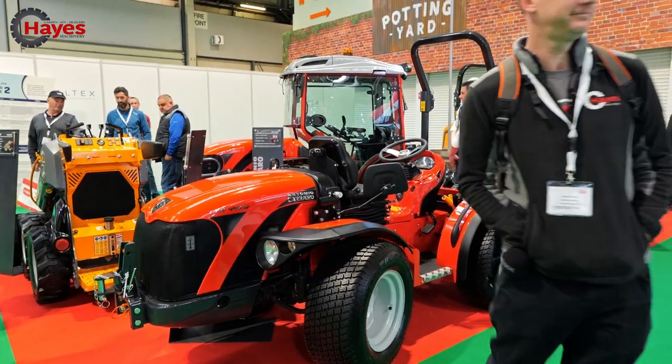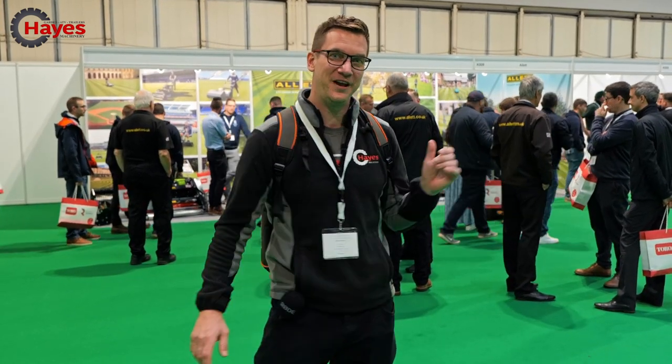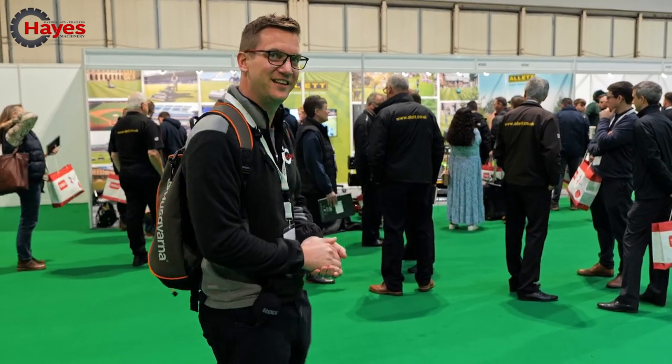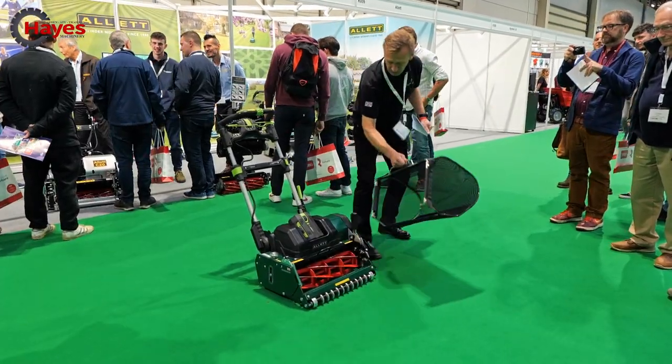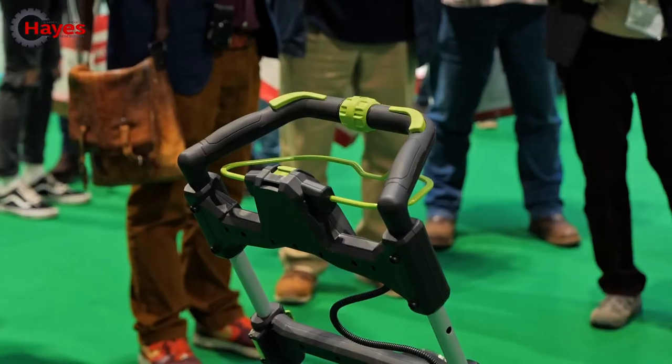We're stood here in front of the Alit stand because they're just about to reveal a new product. I already know what it is and it has something to do with what we already supply. We're going to go over and wait for them to pull the curtain off that machine. And there it is — the new Alit mower is powered by Ego; it's even got the same Ego handles as all the other Ego mowers.